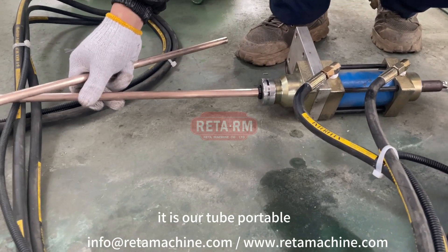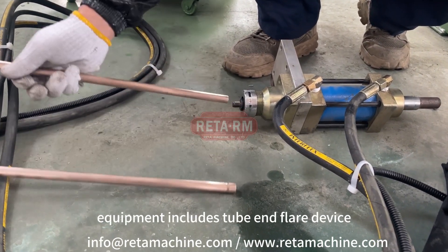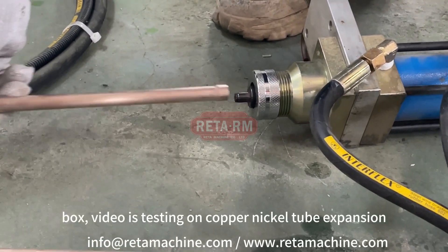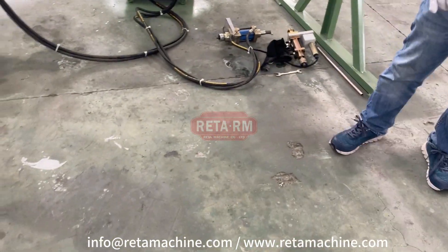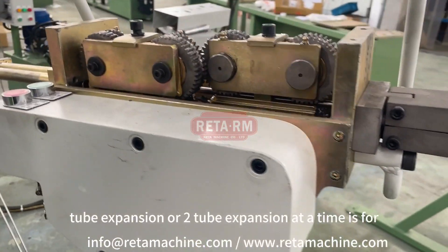This is our tube portable expander machine with hydraulic system. Equipment includes tube end flare device and expansion gears box. The video is testing on copper nickel tube expansion. Tube outer diameter is 12.7 millimeters, wall thickness 1.2 millimeters, one tube expansion.